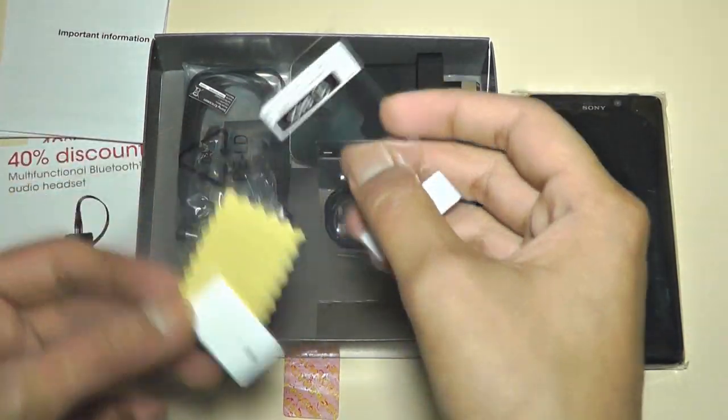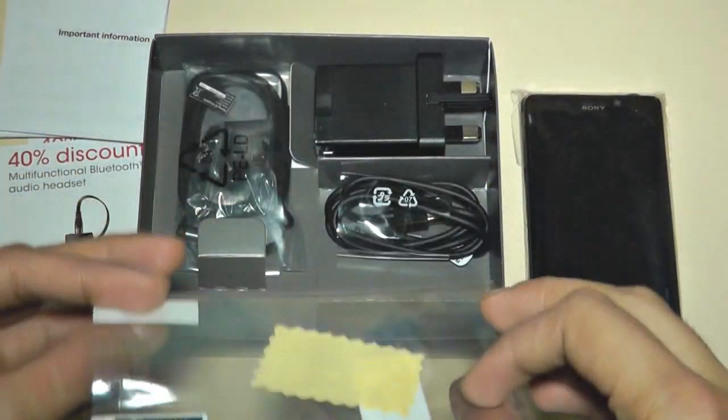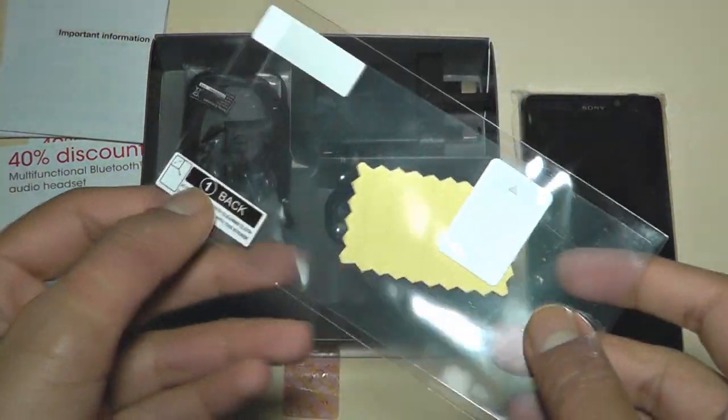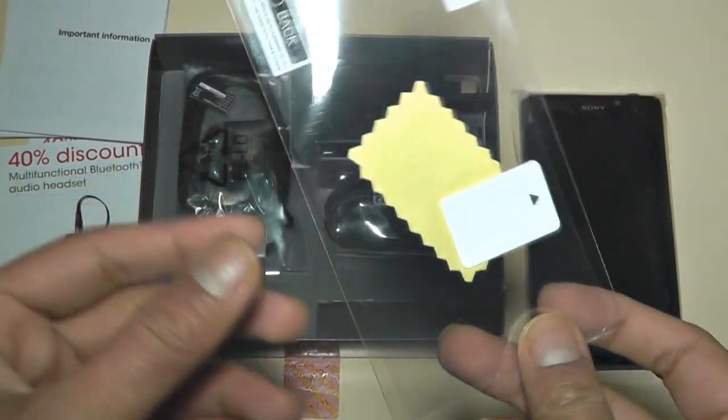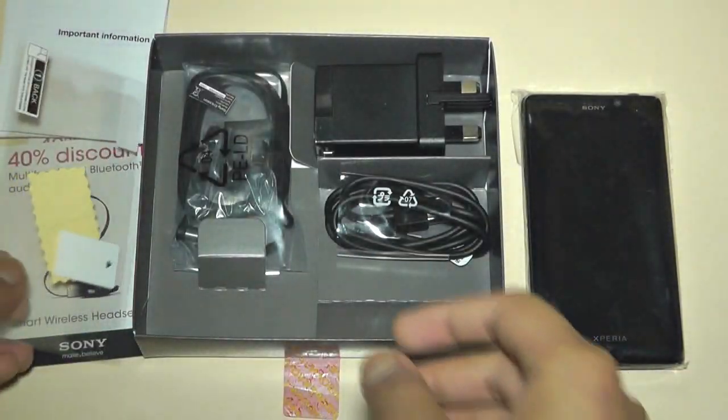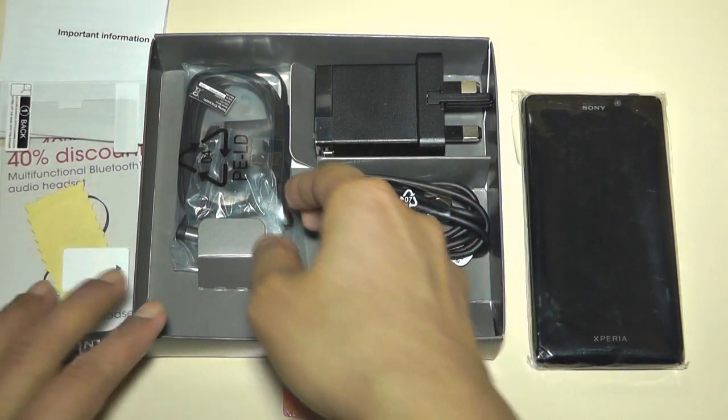Over here is the screen protector. It's very nice that Sony actually include these — it's always nice when the company goes the extra step to supply you with a screen protector and carry case with the mobile phone. Great that Sony supply these, so I might apply that on the video later on.